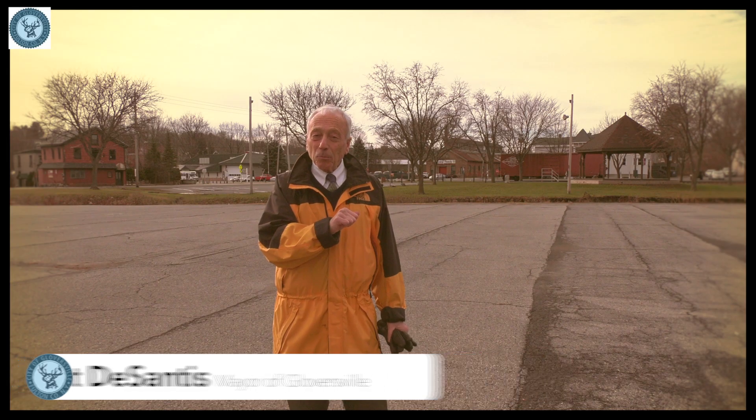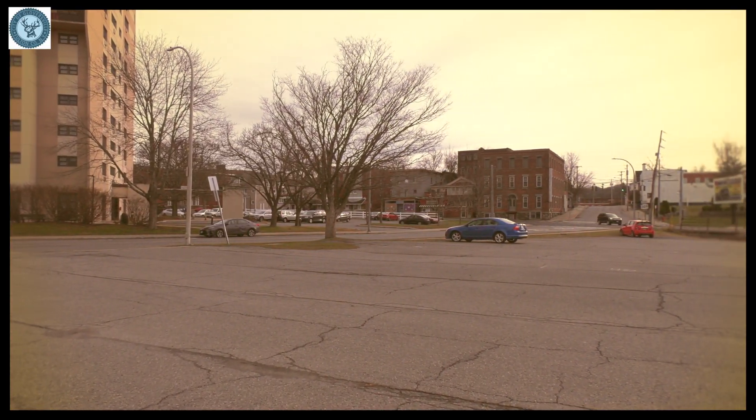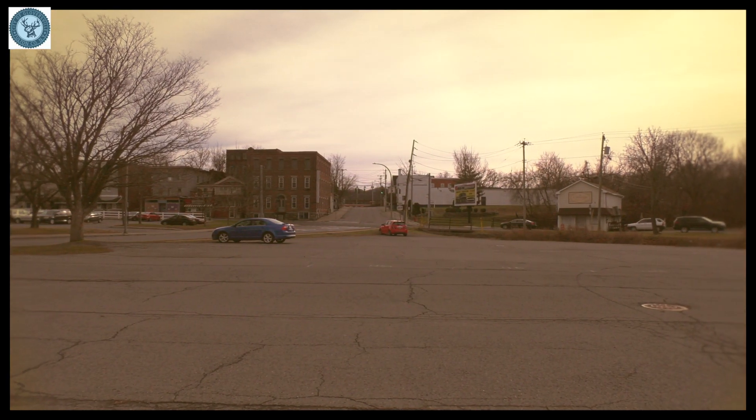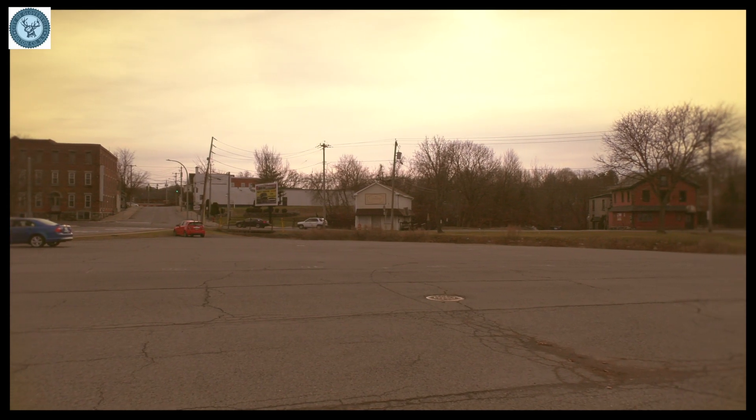We're here on Frontage Road right near City Hall, and behind me you see Trail Station Park. This is going to be a major expansion of Trail Station Park to include the entire area on this east side of the creek. We've been looking at this area for so many years.